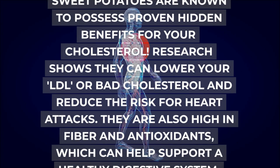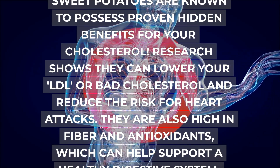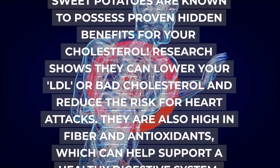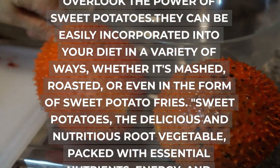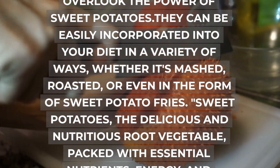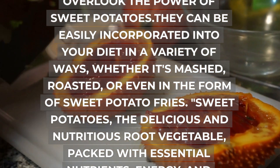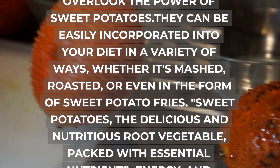Sweet potato is also a very versatile food — the recipes for it are endless, and if you love roasted or grilled vegetables, try adding a little rosemary, garlic, and olive oil under the grill. Sweet potatoes are known to possess proven hidden benefits for your cholesterol. Research shows they can lower your LDL or bad cholesterol and reduce the risk for heart attacks. They are also high in fiber and antioxidants, which can help support a healthy digestive system — the perfect food for muscle building.